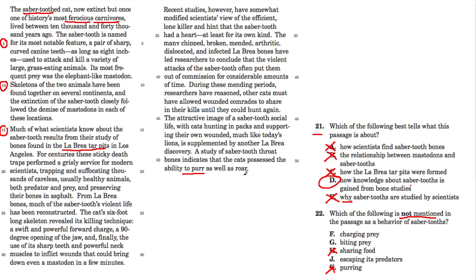Sharing food is also mentioned in the passage. It says: 'Researchers have reasoned that other cats must have allowed wounded comrades to share in their kills.' So they share their food — that's out. Biting prey: the passage talks about the jaws and attacking throughout, so that's out too.